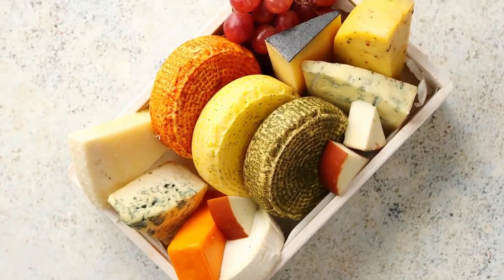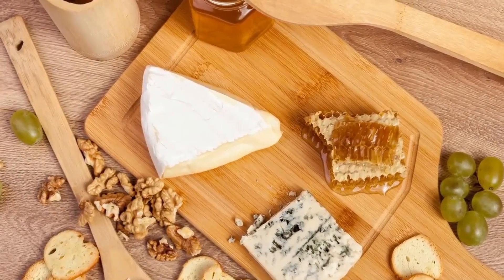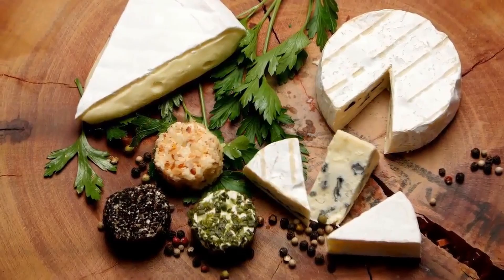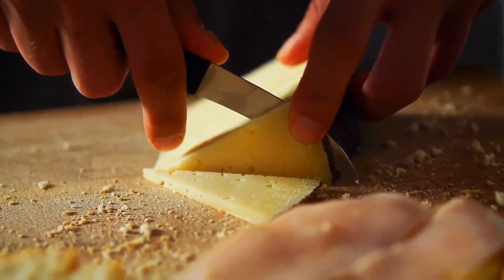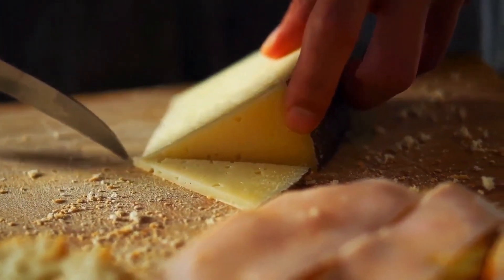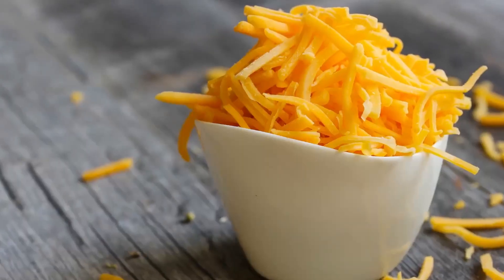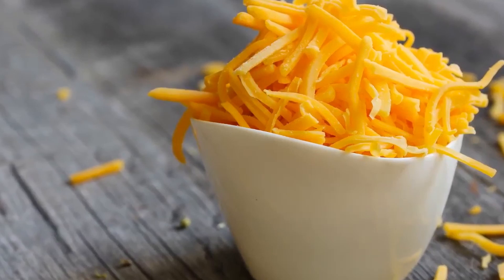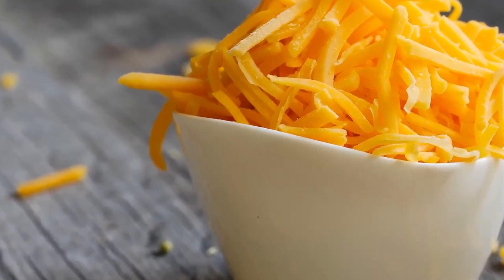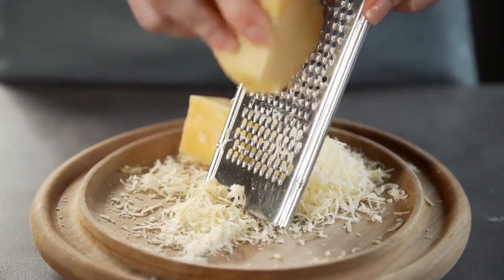Now let's talk about exactly how much cheese you can have on keto. You can certainly eat keto-friendly cheese, but it's not a carb-free food. You'll need to pay close attention to serving sizes since the small amount of carbs in cheese can add up fast. The way you buy low-carb cheese can also determine its nutritional value — pre-shredded cheeses sometimes contain added starches to prevent sticking, which adds more carbs per serving. For the best keto diet cheese experience, buy whole blocks and slice or shred them yourself.